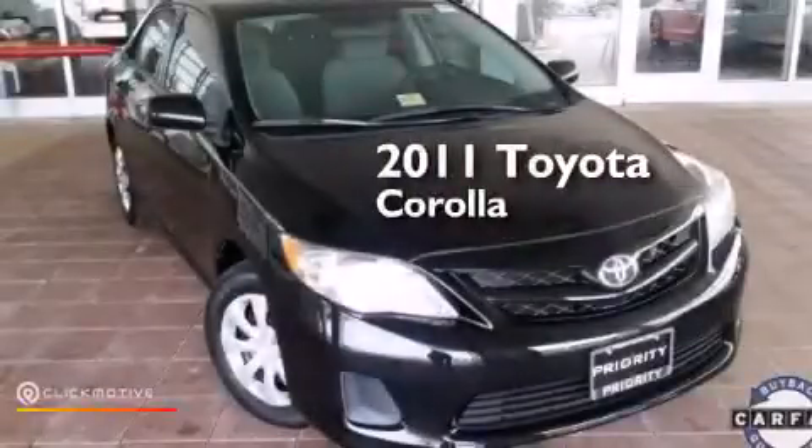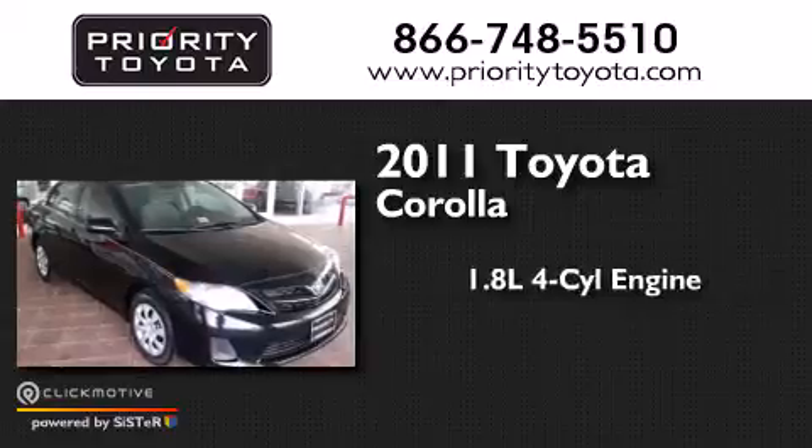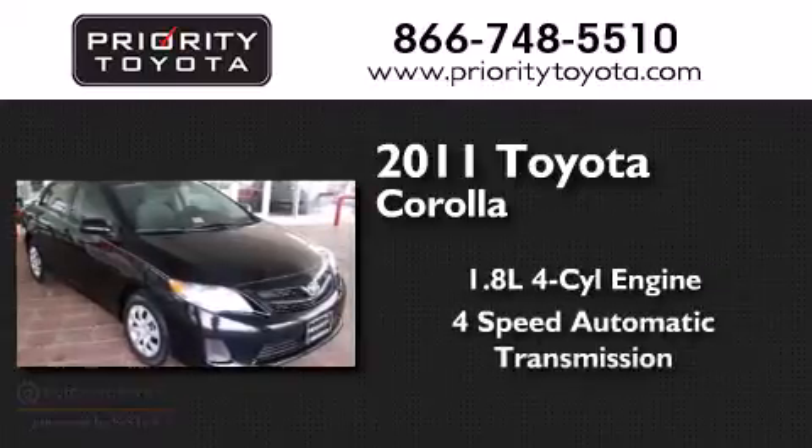This is a 2011 Toyota Corolla. It features a 1.8-liter, four-cylinder engine and a four-speed automatic transmission.